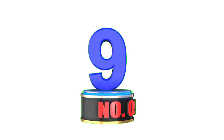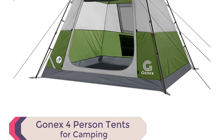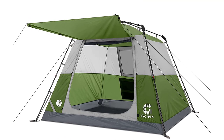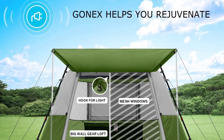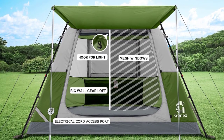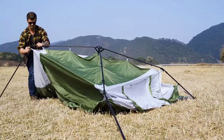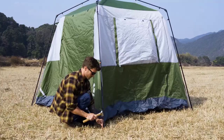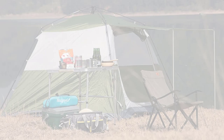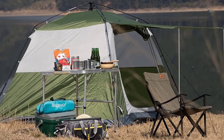Number 9: GONEX 4-Person Tent. Discover the GONEX 4-Person Tent for spacious and convenient camping. With a generous size of 8.2 x 8.2 x 5.7 feet, it offers a higher internal height and ample space to comfortably accommodate 3-4 people, with room for sleeping pads and storage. Setting up is a breeze, taking just 3 minutes to unfold and stretch the poles. The front porch with a large U-shaped door provides good ventilation and creates an additional room for socializing and outdoor activities.